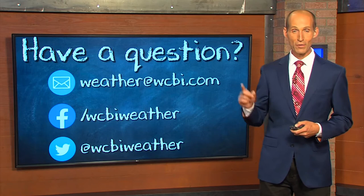If you have a question for us for WeatherWise, search us out — weather at WCBI.com, or find us on social media. WeatherWise is brought to you by Four County Electric Power Association.